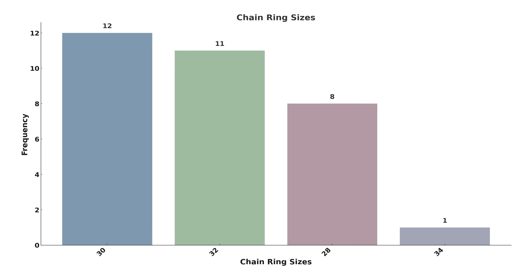Of the one-by-12 and one-by-11 setups, the most popular chainring was 30 teeth with 12 bikes, followed by 32 with 10, and that tiny little 28-tooth with eight. And surprisingly, there were zero Pinion, Rohloff, two-by, or three-by setups.